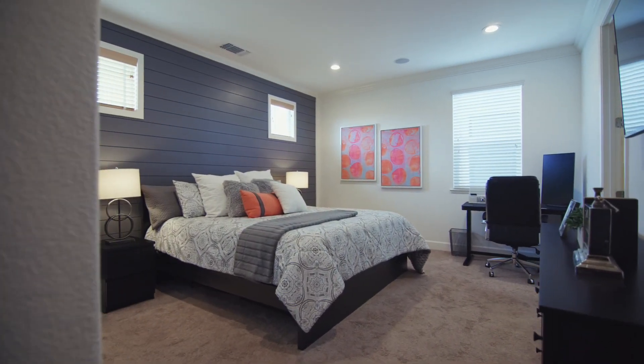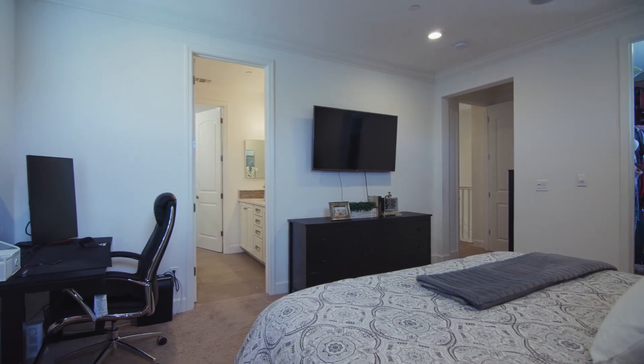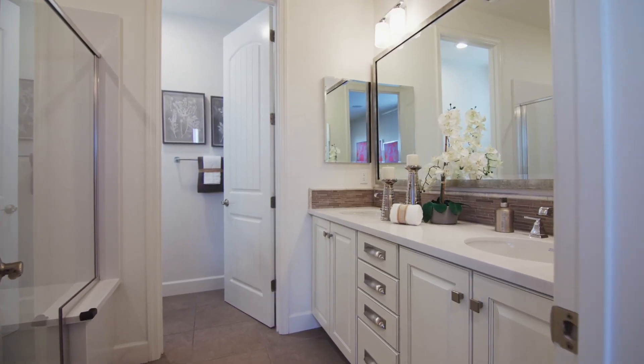The third floor is where you'll find this grand master bedroom with fully designed walk-in closets and a modern upgraded bathroom with a walk-in shower.